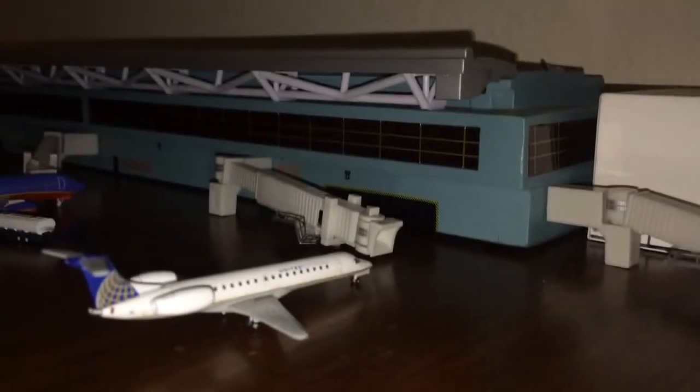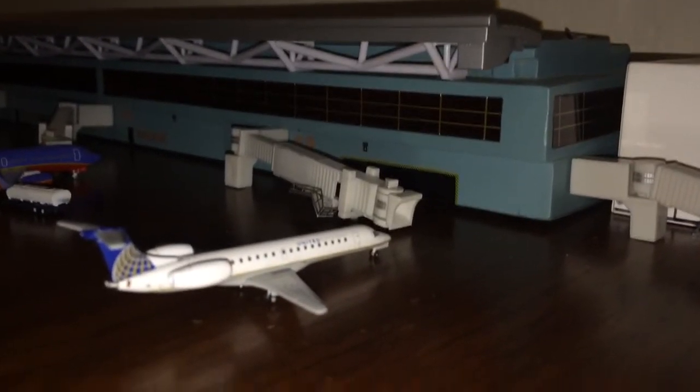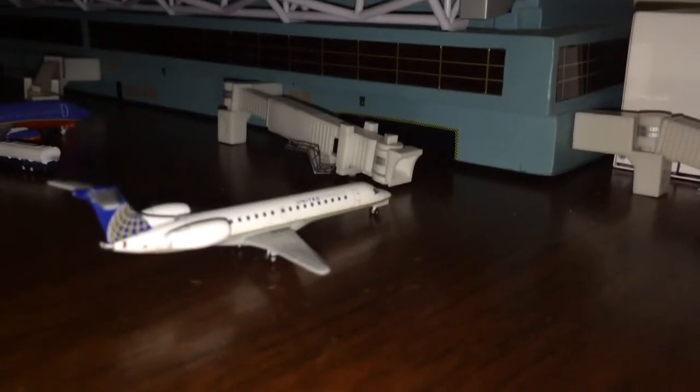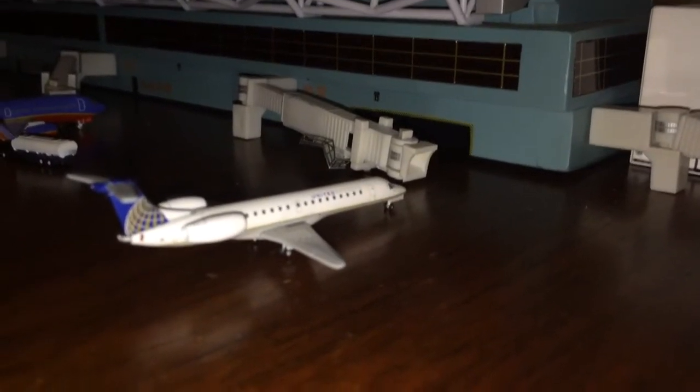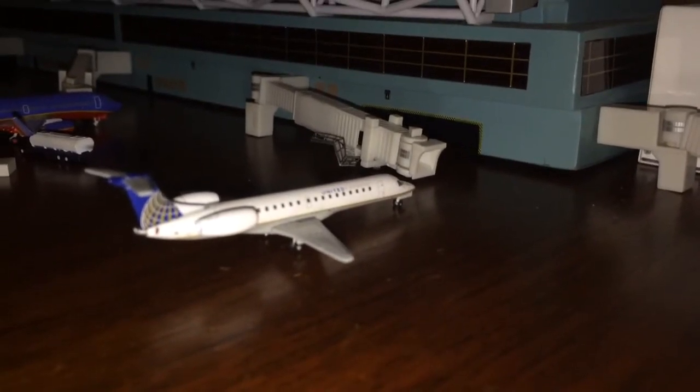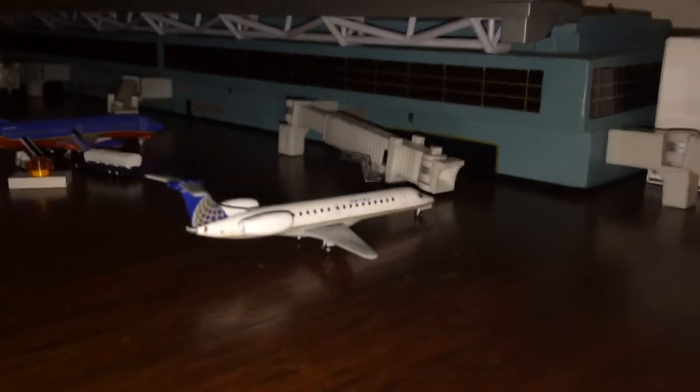Right here pulling into gate 3, we have a United Express ERJ145. This guy came in from Houston Intercontinental after coming over from Orlando. Gates 2 and 1 are both empty.